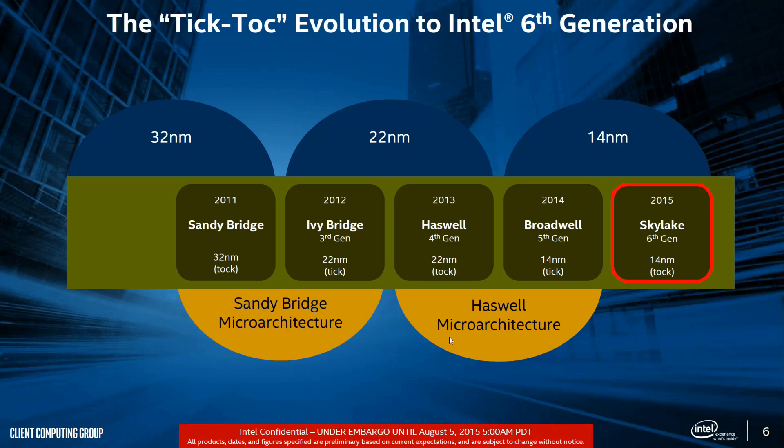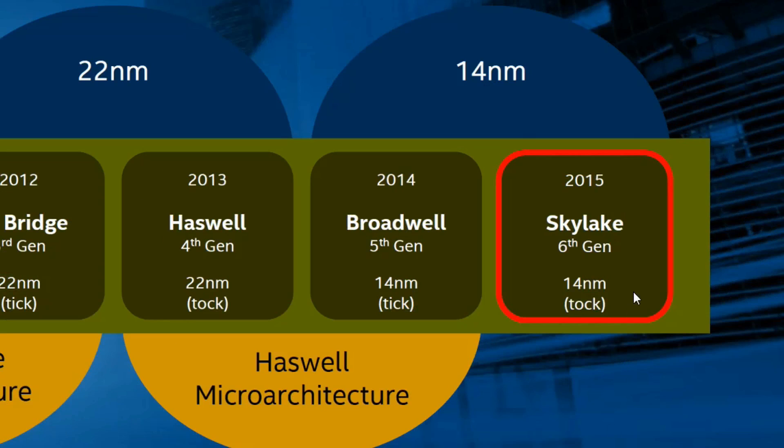So this is a pattern that Intel CPUs have followed for many years: an update to the architecture followed by an update to the nanometer process. Generally speaking, you can be looking at a 10% improvement in each case. The smaller nanometer sizes allow for faster clock speeds and lower power, whereas improvements in the architecture allow for higher IPC — instructions per clock. Now most of you will be aware that Skylake is the latest architecture, not Broadwell.